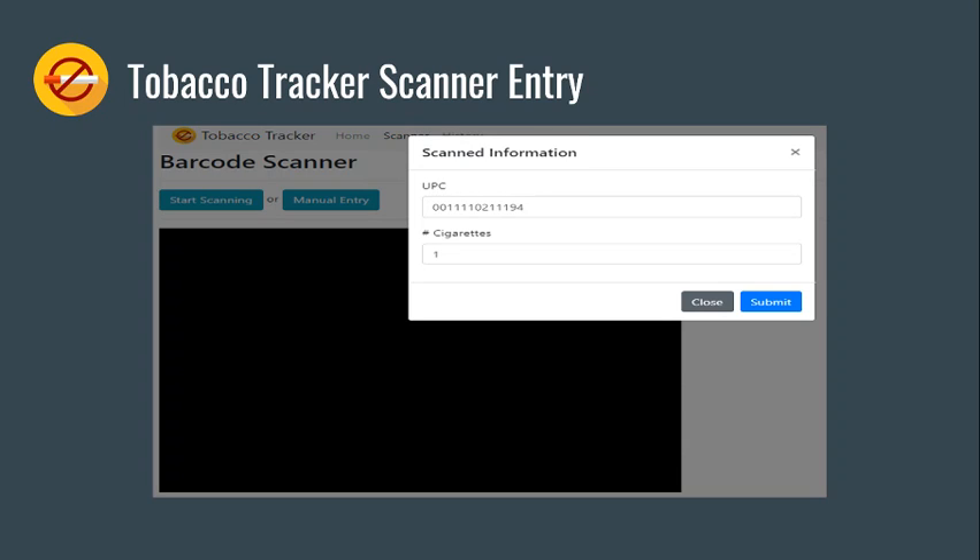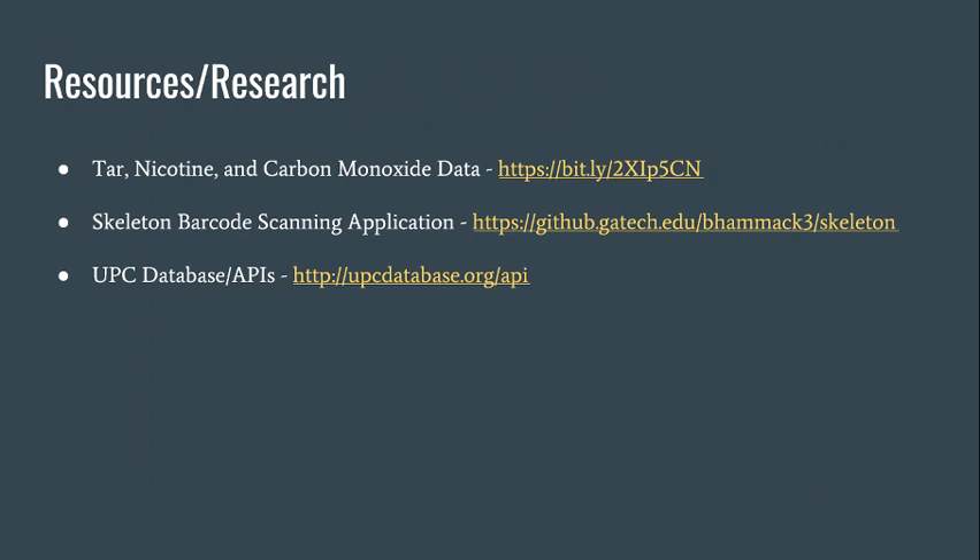This is the tracker manual entry page. The user can enter the UPC, and once it's entered we look up the tar, nicotine, and carbon monoxide content of the cigarettes and multiply that by the number of cigarettes the user has consumed. Finally, here is some research you can go to for further information. Thank you for your time. Bye.